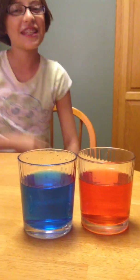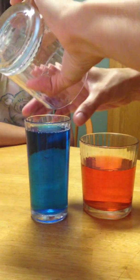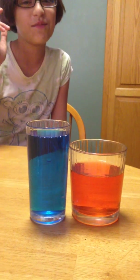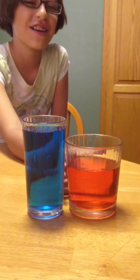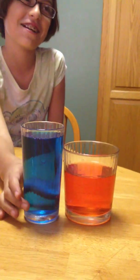Say it. No, they're the same. They're the same? Are you sure they're the same? Yeah. Why are they the same? Because this cup is lighter and shorter and this one's longer and bigger.